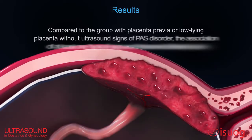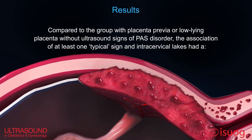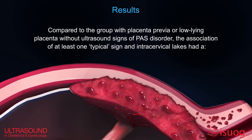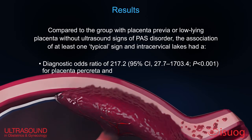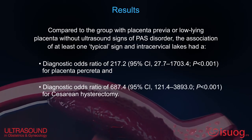Compared to the group with placenta previa or low-lying placenta without ultrasound signs of placenta accreta spectrum, the association of at least one typical sign with intracervical legs had an odds ratio of 2.17 for placenta accreta and an odds ratio of 6.87 for cesarean hysterectomy.